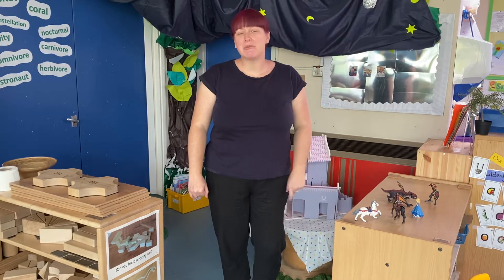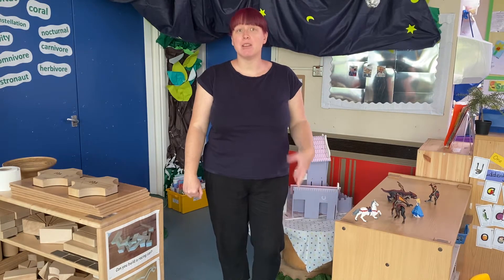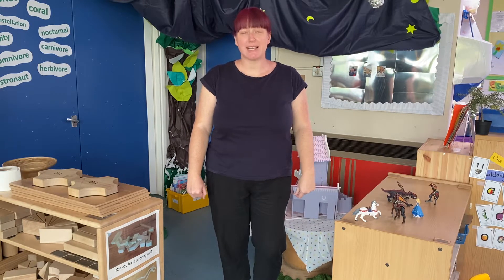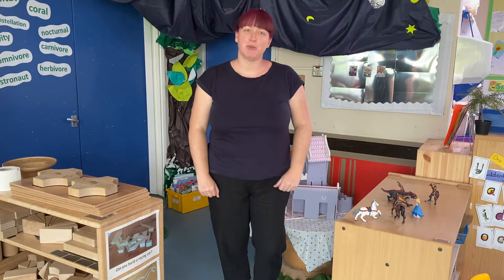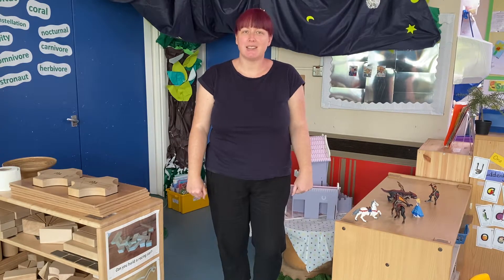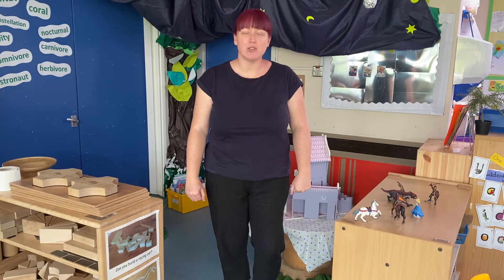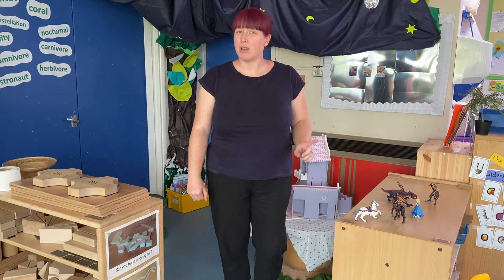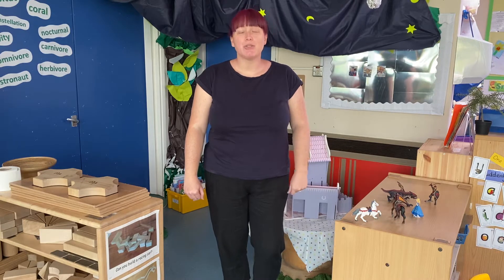Hello children, really lovely to see you. My name is Mrs. Hambleton and I'm going to be your new teacher next term. Really looking forward to meeting all of you and seeing all of your interests, all of the things you like doing at home. And I thought you might like to see a little bit of our classroom, so I'm going to show you around.